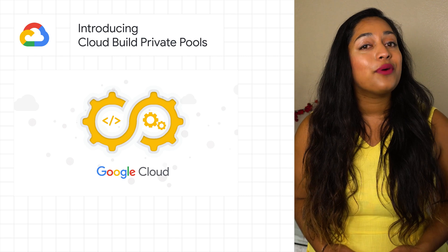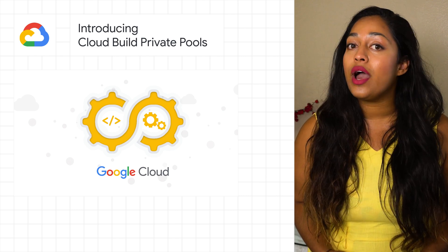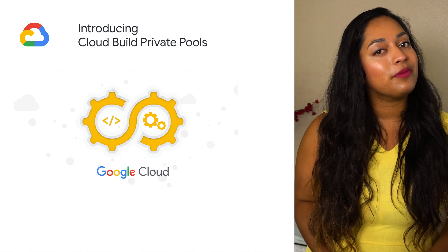To get started, try the quick start or read the overview documentation for more details, including what Cloud Build now supports. All the information will be available in the post.